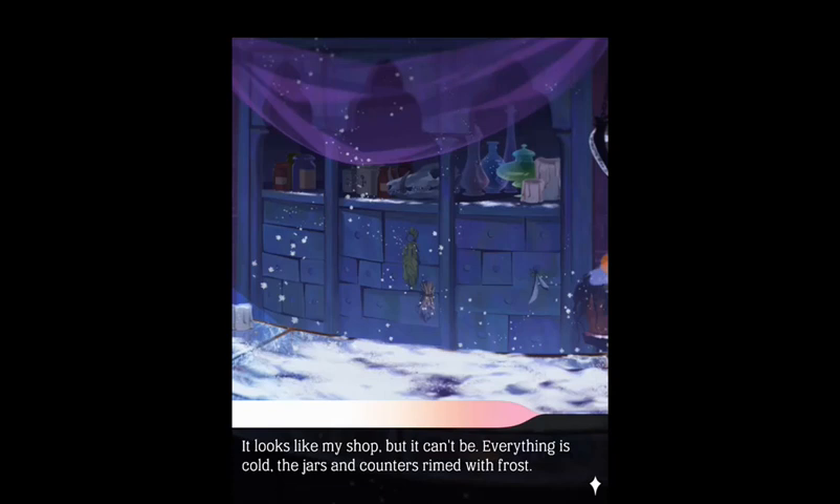So you guys, that was unnecessary. And if you wanted to use a cool esoteric word you could say 'everything is cold, the jars and counters rhymed' — just covered with hoarfrost. They've used a couple of other esoteric words. But for me I'm going, why can't it be your shop if everything's cold? Is it only ever warm in Vesuvia? Are we in a place that doesn't get winter?